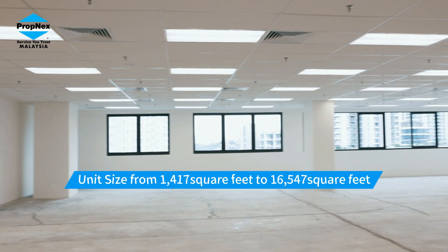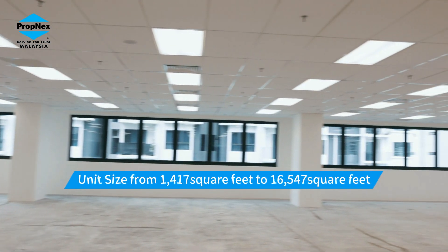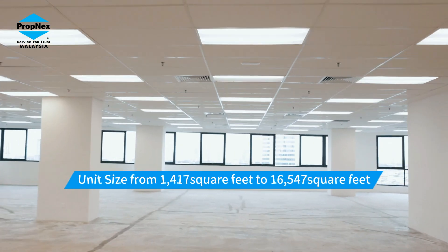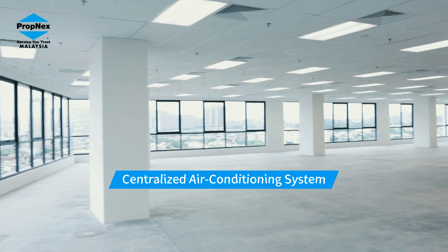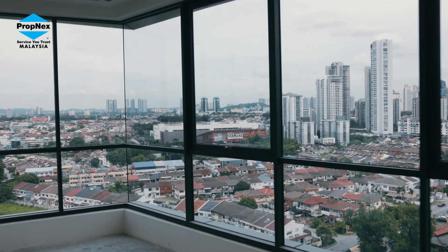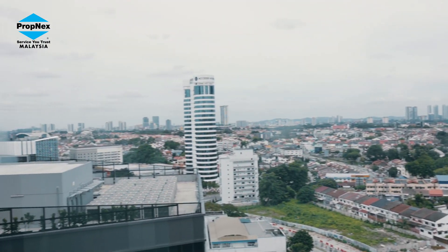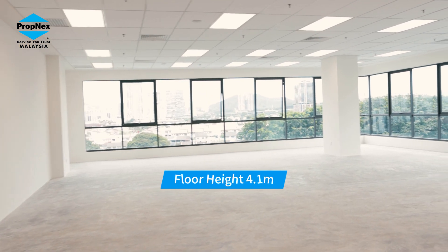Unit sizes range from 1,417 square feet to 16,547 square feet. Centralized air conditioning system throughout. Floor height of 4.1 meters.